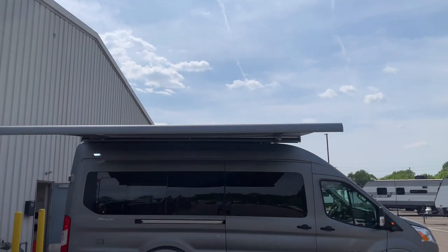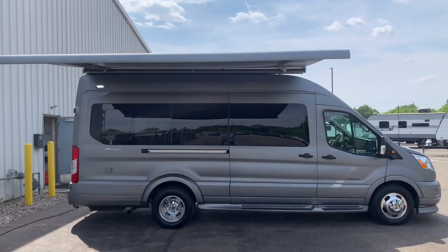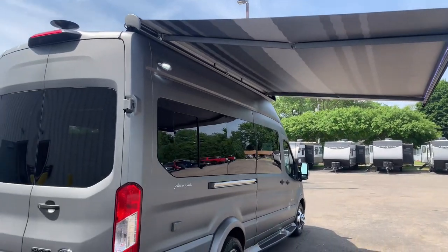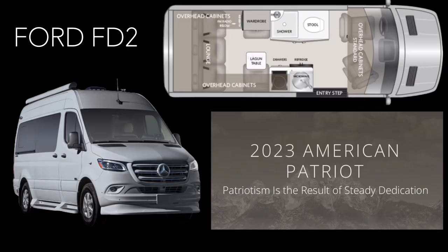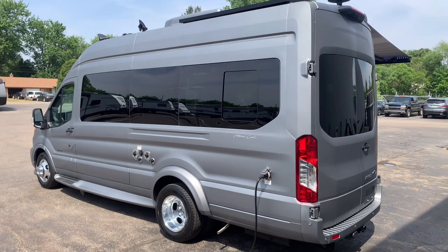Hey everyone, welcome back to my channel where I'm going to review the latest and greatest in RVs on the market today. Today I'm super excited to show you the 2023 American Coach Patriot Ford FD2 Class V Gas Motorhome.